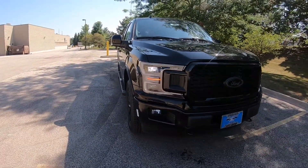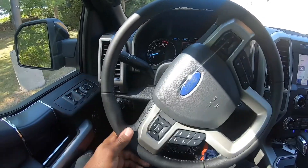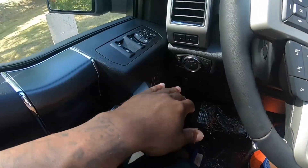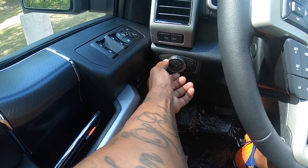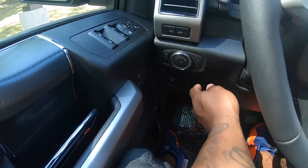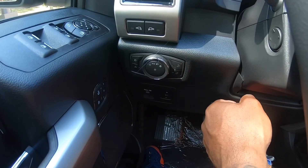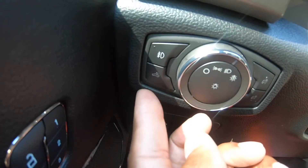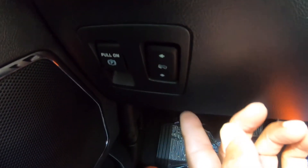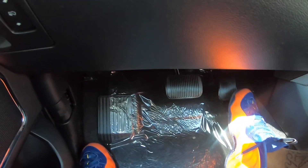Now let's work our way to the inside of the truck. Inside the Lariat, like I said, it comes fully loaded — everything that you can think of is in here. Starting on this side, you've got your controls for the lighting — power off, auto on, fog lights — and this to adjust the instrument cluster brightness. This switch is for the bed lighting so you can turn that on and off.